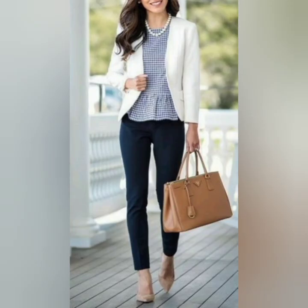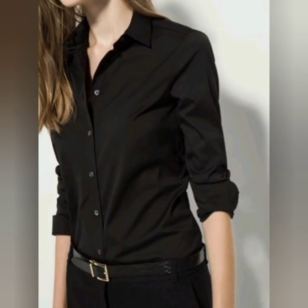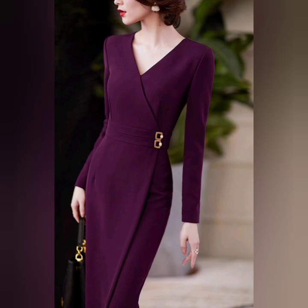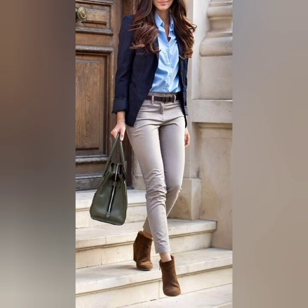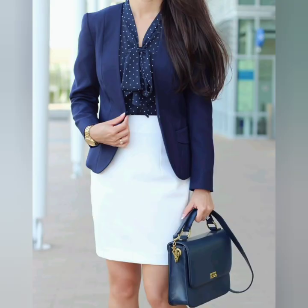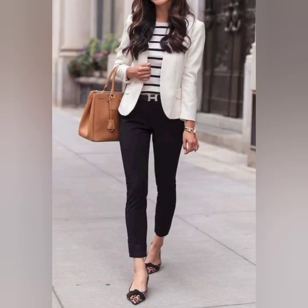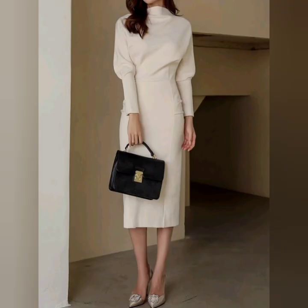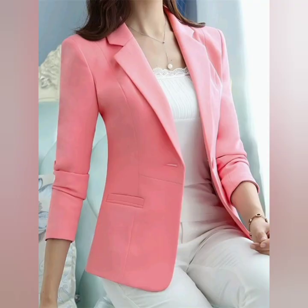Navy blue is also an awesome color — it looks so decent. Whenever you go to any office meeting, you should wear dresses like this. Trouser and blouse — dress pants are a staple in a professional woman's wardrobe. Choose a pair of tailored trousers in a neutral color and pair them with a blouse or top in a complementary color.